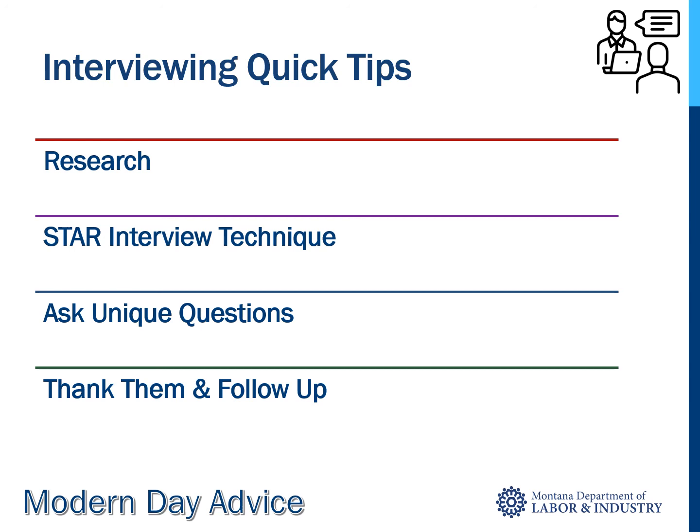Be prepared to ask specific questions about the job responsibilities and qualifications in a way that makes you sound like you're a shoo-in — something like: 'How and when will my performance be evaluated?' And lastly, thank them and follow up. Send a thank-you email or note in the mail within 48 hours, remind them of something that happened during the interview, and solicit an update on your candidacy.